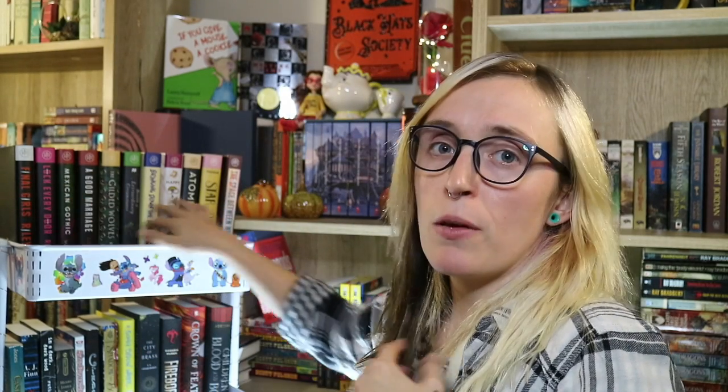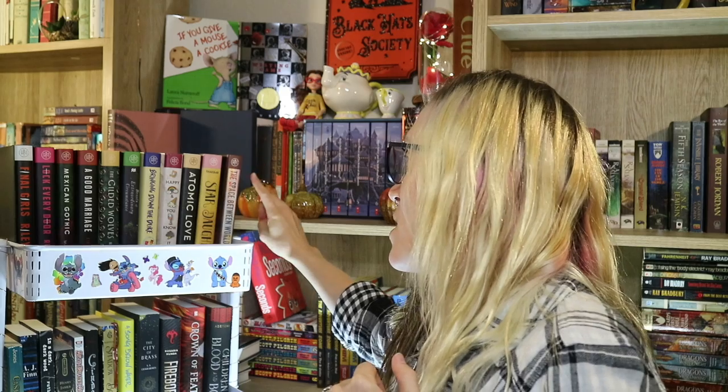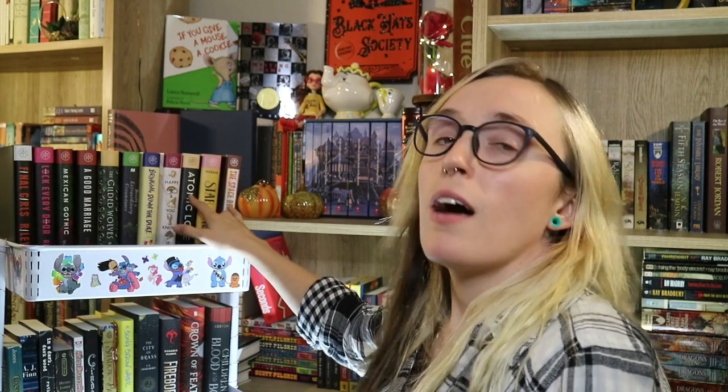Number five: what is the newest book on your shelf? I'm going to assume this means the newest bought — or it might mean the newest released book. Either way, it would probably be one of the Book of the Month books, because I just received The Space Between Worlds and Atomic Love last month, and I'm not sure if they've both been released yet. So I would say these two are going to be the newest released.